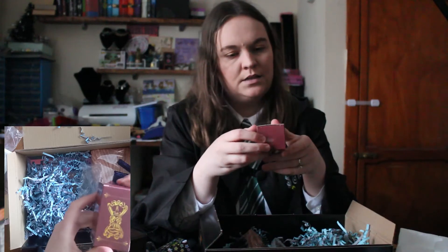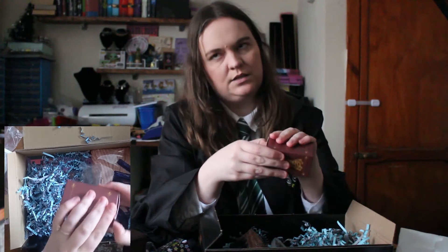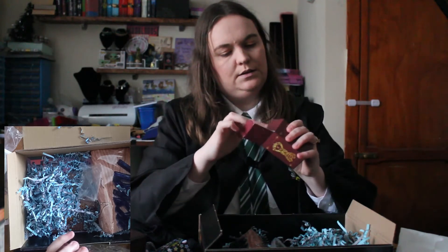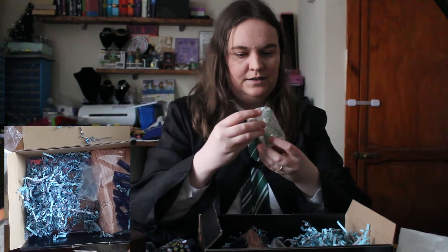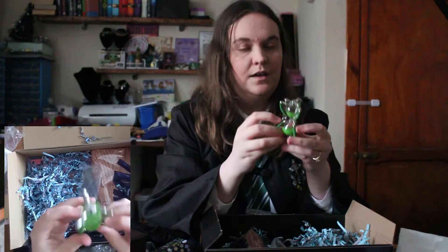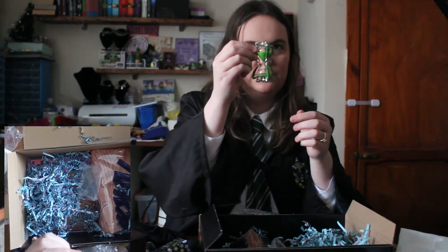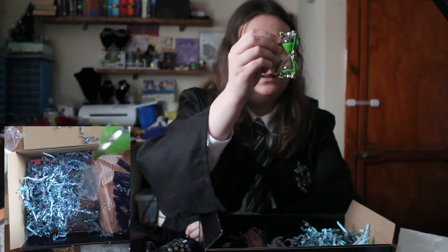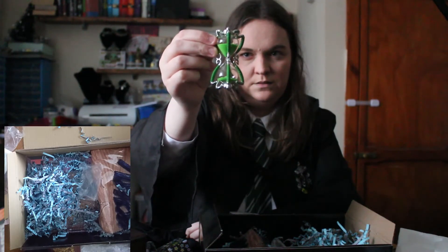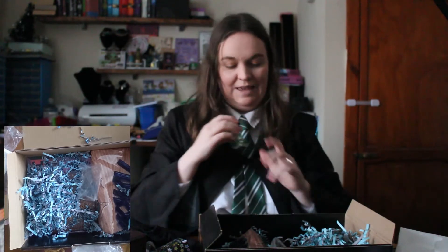This is the hourglass from Professor Slughorn's office — the one that Tom Riddle gave to him when he was a student. Tom Riddle is Voldemort. It's so small and pretty. Does it work? Yes, it works — it's upside down. It is working, very, very small. I wonder how many hours this one is. I like that one definitely.